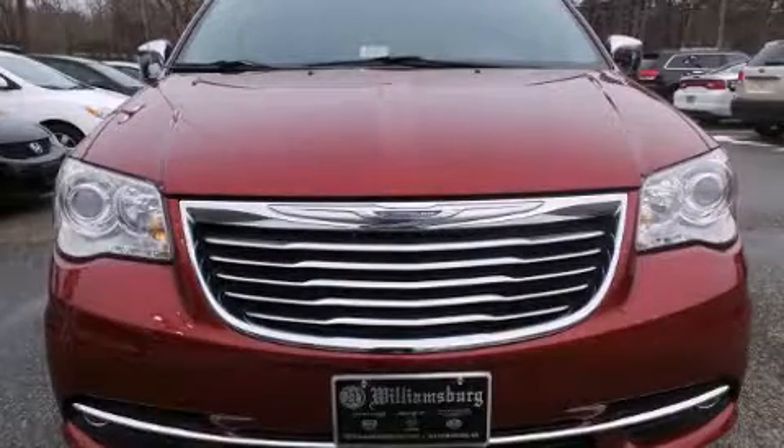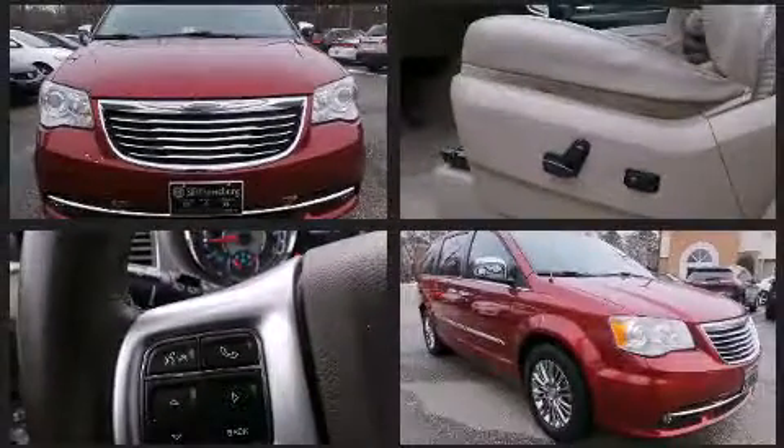The 2011 Chrysler Town & Country. Under the hood, you'll find a six-cylinder engine with more than 270 horsepower.